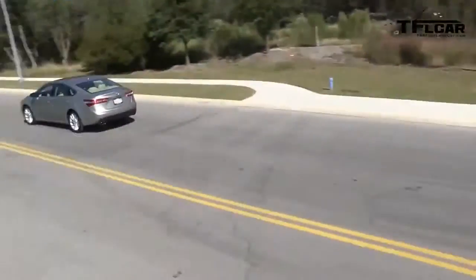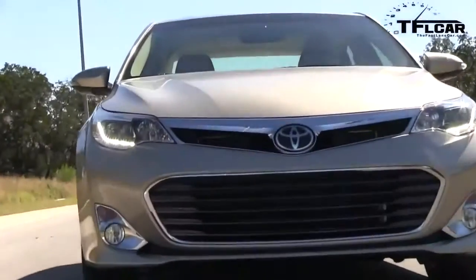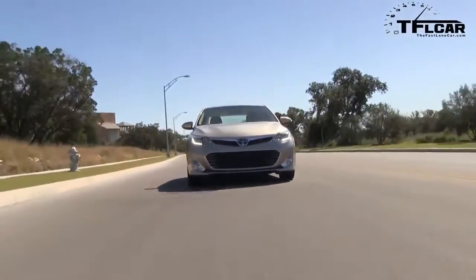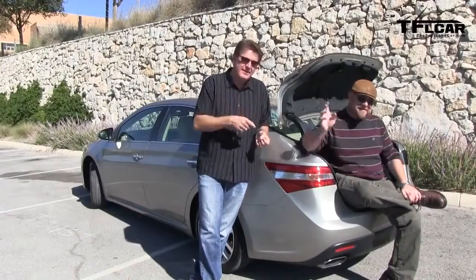It seems like it has its own identity. It has great style inside and out. But before we can give it a rating of buy it, lease it, rent it, or forget it, we want to spend some time with it back in Colorado. And of course, we'll stuff Nathan into the trunk just to make sure he fits. As always, this is Roman and Nathan. Don't forget to subscribe — we make videos every single day. See you next time.